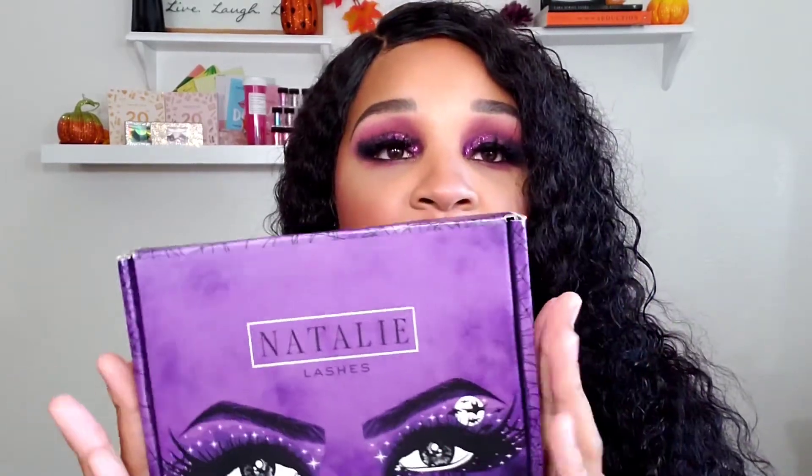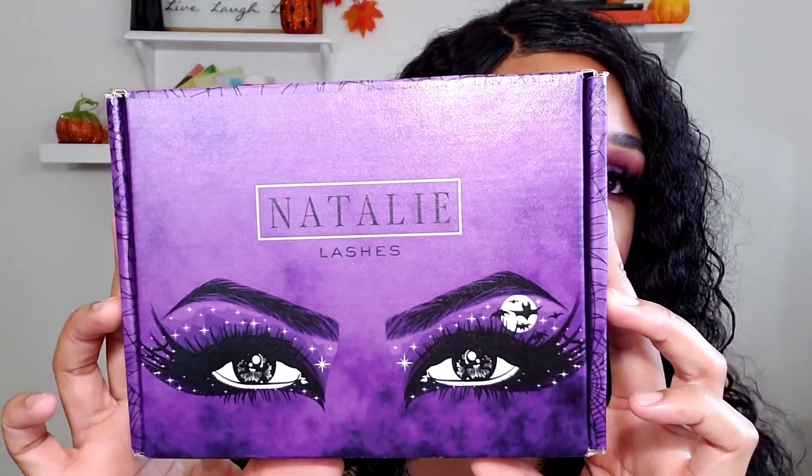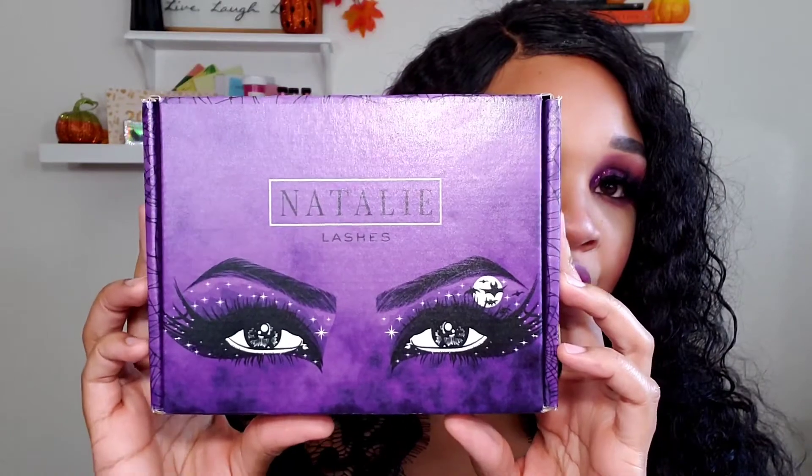Hey everyone, welcome back to my channel. My name is April Sheree — if you are new — and if you could tell by the title, I have another Natalie Nunn Lashes collection box. This box is for Halloween, in the month of October, mainly Halloween themed. And I am super excited to share this with you all. So I'm just going to get right into the video. Here I have this beautiful box from Natalie Nunn — this is Natalie Lashes — the Halloween inspired box. There are three lashes in this collection, and it also comes with a lipstick and a lip liner.